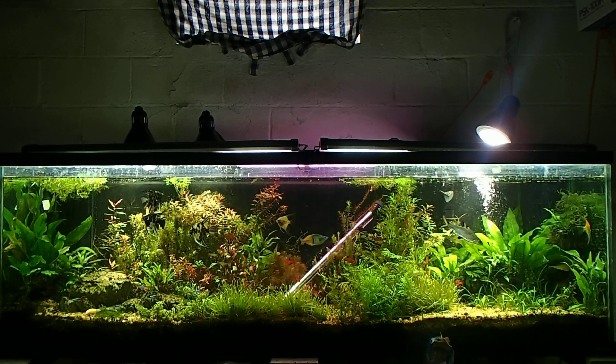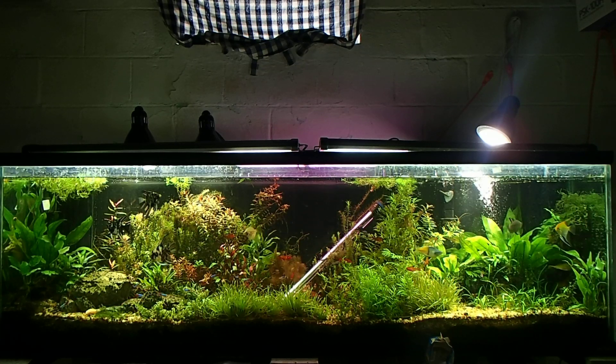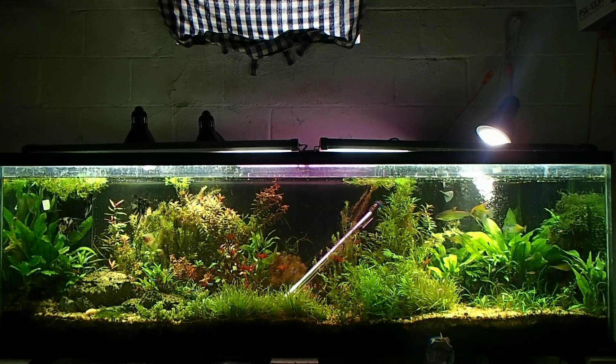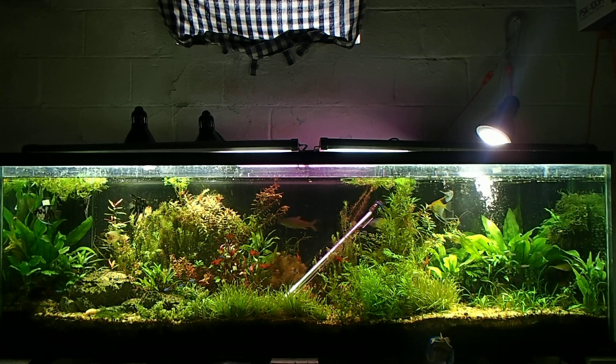How many fish you can keep in your aquarium is basically legs to a table. That's the way I like to think of it, because it's never going to be the same for anyone, and you need to find the legs to your table and you need to balance them.